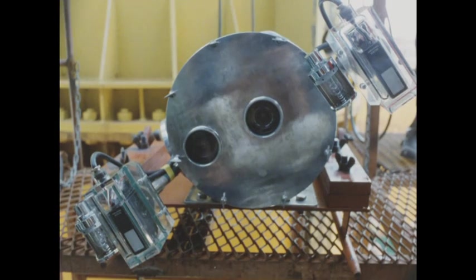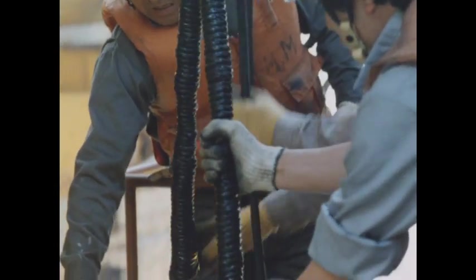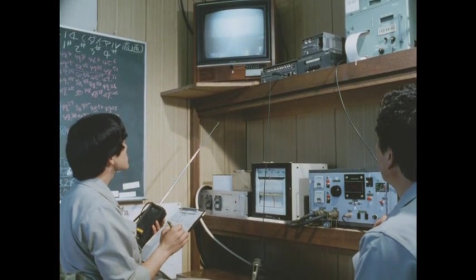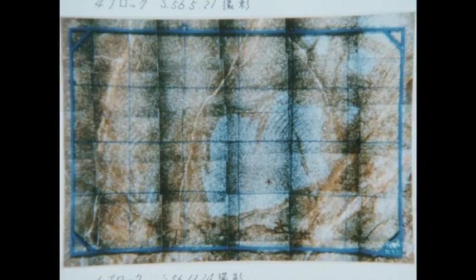ビデオをモニターしながら岩盤の状況を細かにスケッチした。ビデオ撮影と合わせてスチール写真の撮影も行われる。見事に仕上げられた岩盤に、掘削ビットの跡がラップしている状況が明瞭に映し出されている。